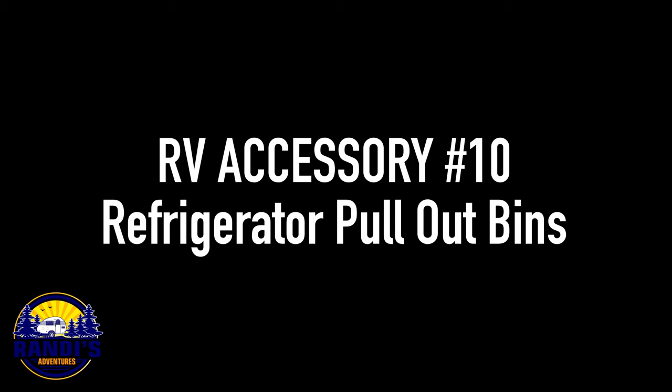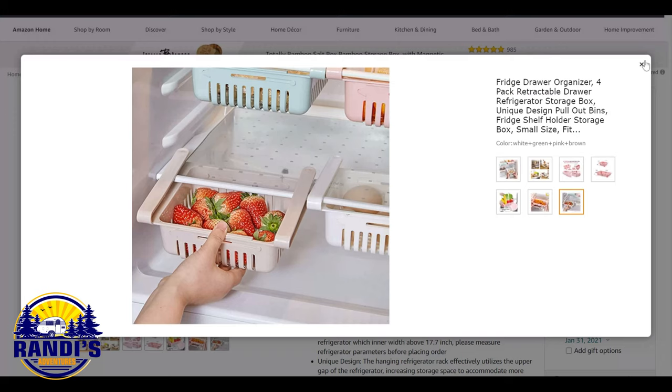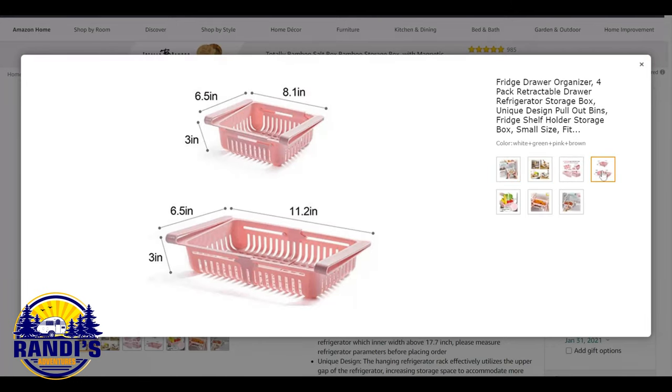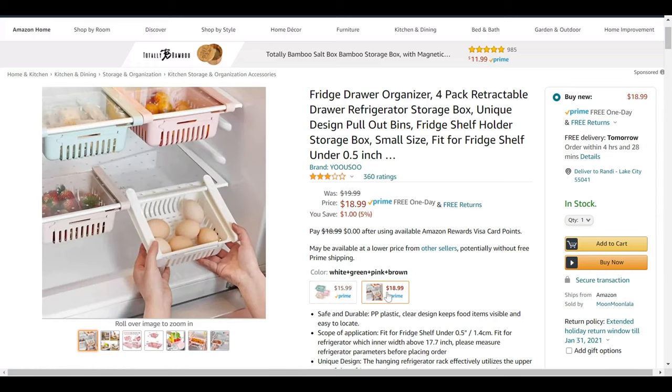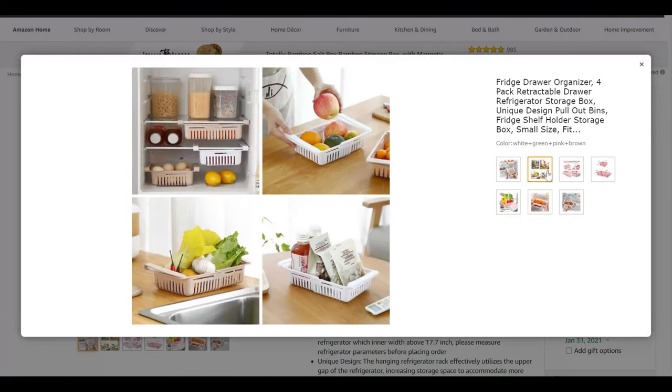I'm so excited to share the indestructible dinnerware with you, but first, two refrigerator ideas to help you save space and keep your refrigerator organized. Who couldn't use more RV refrigerator space? You simply slide these nifty refrigerator door organizers on and voilà — you just increased your storage space for more food. They are just the right size for small refrigerators and expandable too. This accessory helps keep your refrigerator organized and decluttered so you can easily find your food. You can also use them as a strainer and for extra storage.